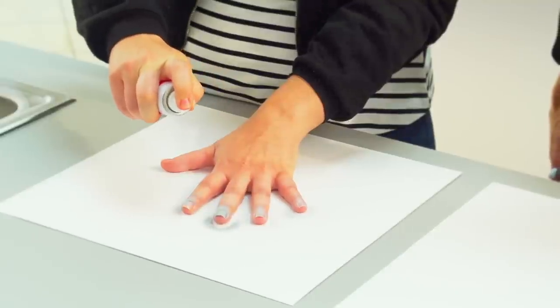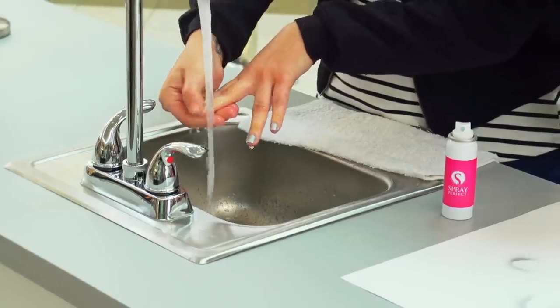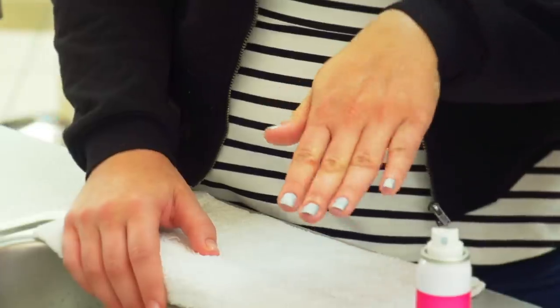The color is unbelievable. It's so solid. It came right off my fingers. I can't wait to tell my friends about it. I love it.